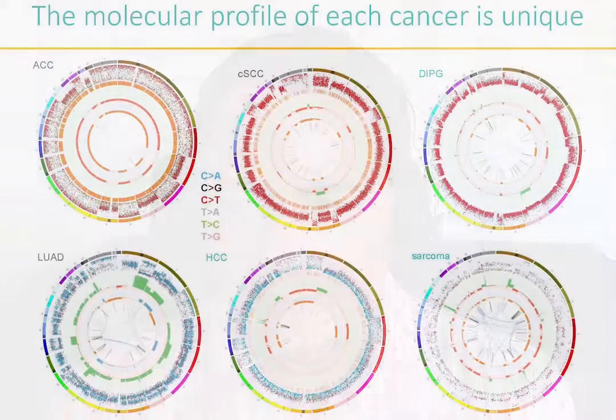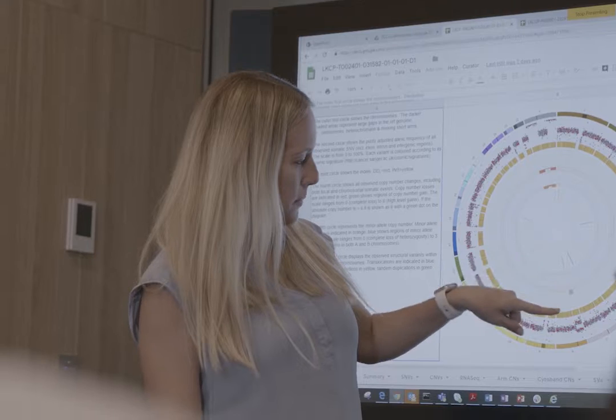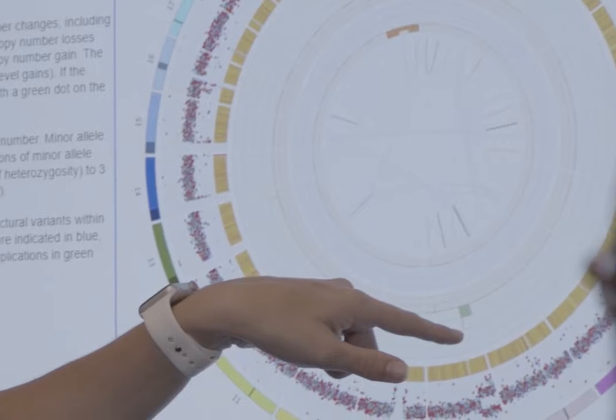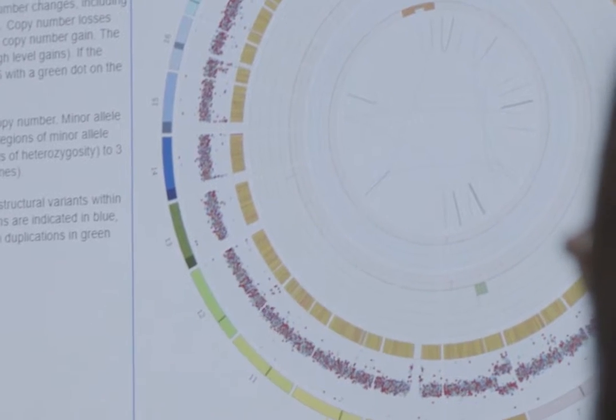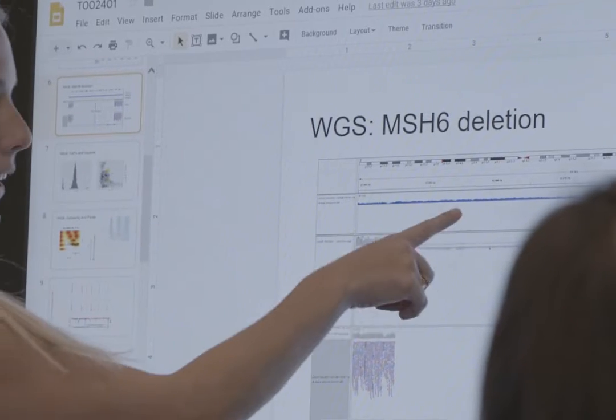The molecular profile of each patient's tumour is unique. By harnessing new technologies like whole genome sequencing, RNA sequencing, methylation profiling, and others, we're developing new methods to better analyse and integrate this data so that we can understand paediatric cancer biology better. We develop methods to distill all of those molecular data into clinically actionable findings.